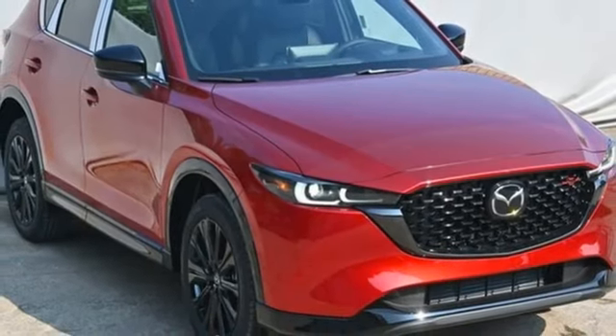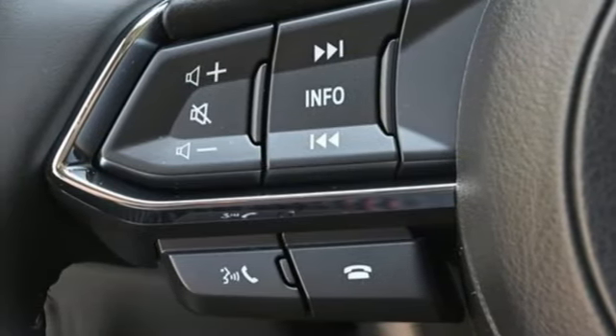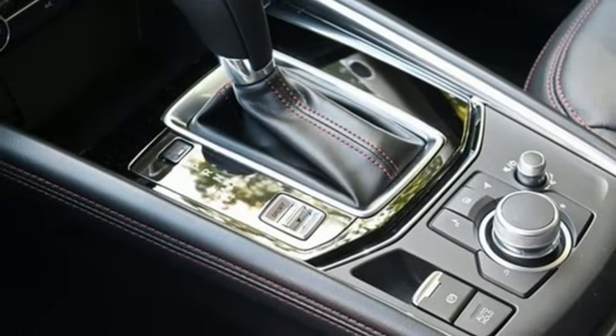Wi-Fi hotspot, external memory control, express open sliding and tilting sunroof, inductive device charging, and intercooled turbo inline four-cylinder engine.